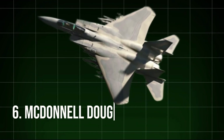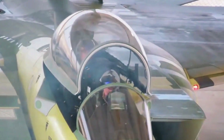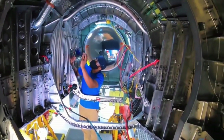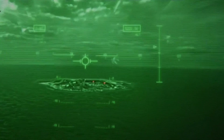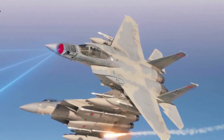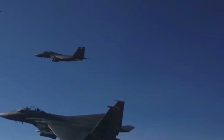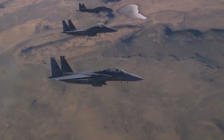6. McDonnell Douglas F-15EX Eagle II. The F-15EX represents a modern iteration of the iconic F-15, built with enhanced capabilities to address today's combat demands. This advanced fighter has an updated cockpit, expanded weapon capacity, and state-of-the-art electronic warfare systems, positioning it to play an offensive role in high-threat environments. The F-15EX is designed to carry up to 22 air-to-air missiles and advanced long-range air-to-ground weapons, and it incorporates next-generation radars and sensors. Capable of flying at speeds up to Mach 2.5, the Eagle II combines durability, speed, and payload capacity, proving essential in both offensive and defensive operations.